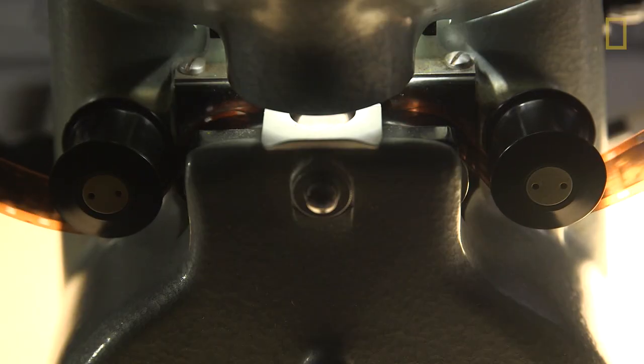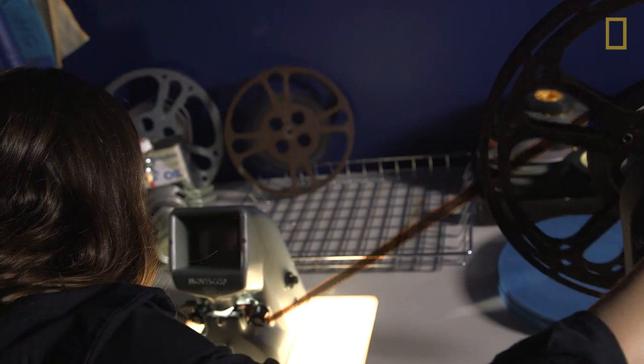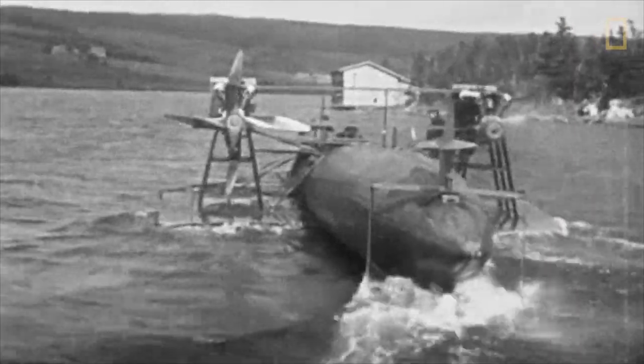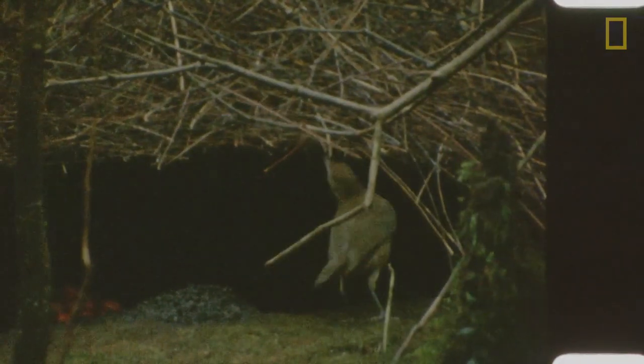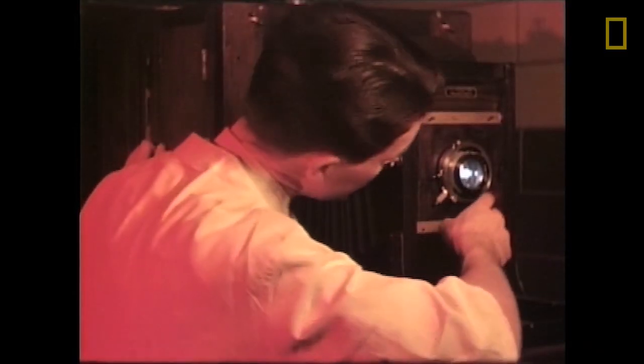Our film collection is very unique. It dates back to 1901 and contains a lot of footage that was shot during our grant expeditions and magazine assignments. We also have edited films that were presented to members of the Society at lectures.